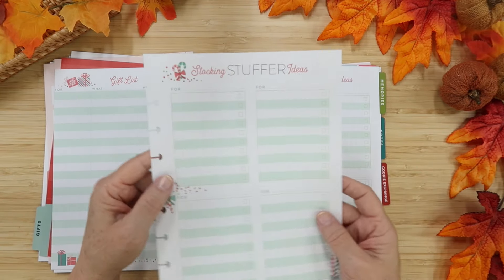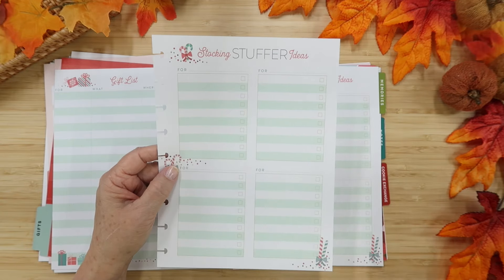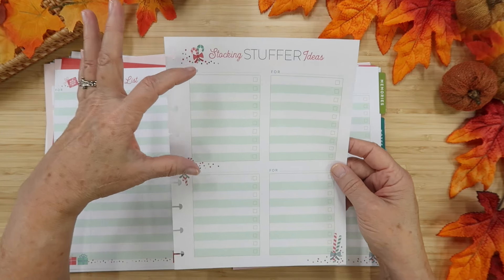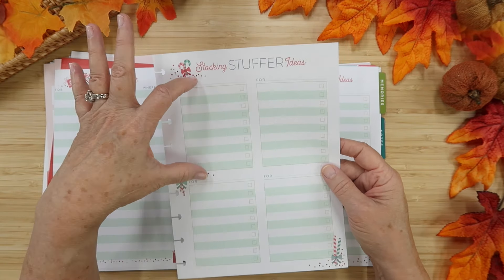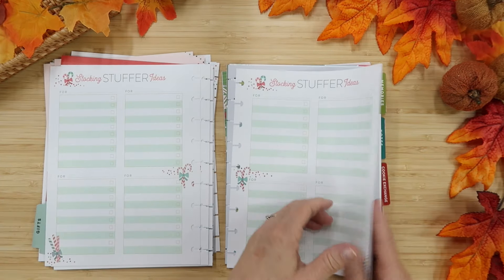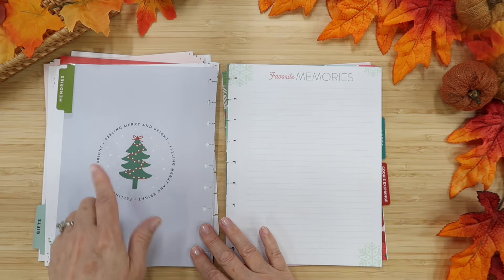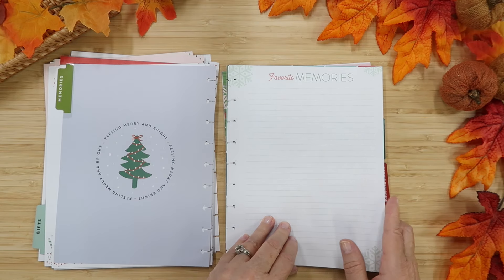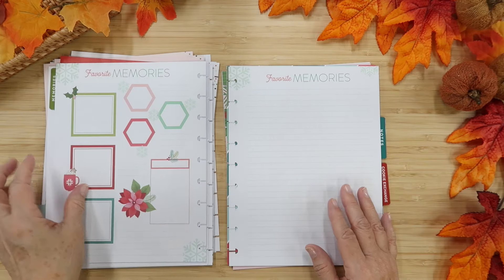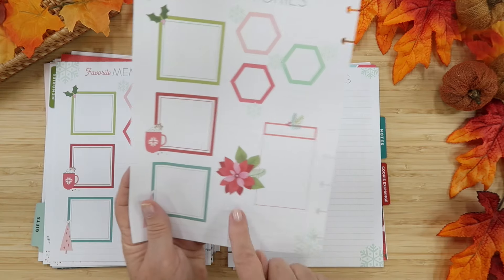There are definitely enough gift list pages to last a while. I really like the stocking stuffer pages — they're my favorite because they're sectioned off. We have five kids with their significant others, and we mail gifts because they don't live here, so I like each section for what I'm packing and mailing to each kid. There's also a memory keeping section — Feeling Merry and Bright — where you can write down favorite memories, even from past years, and put little photos. I might want to do some of that this year.